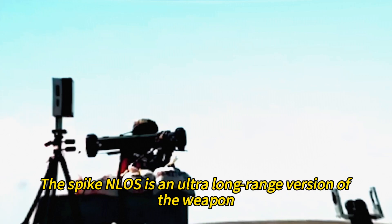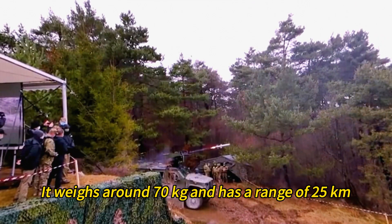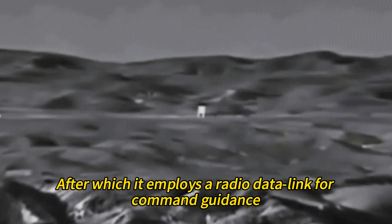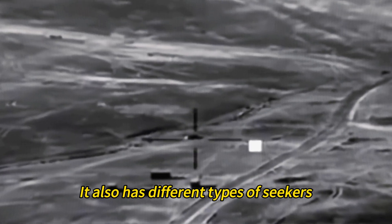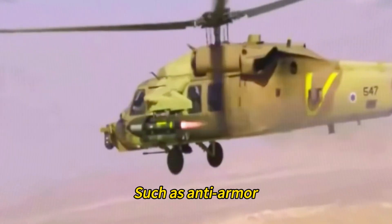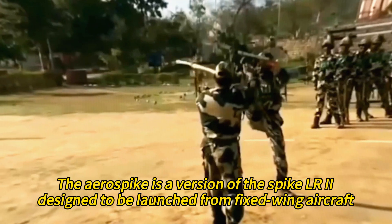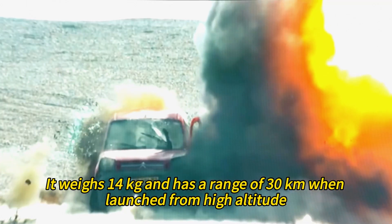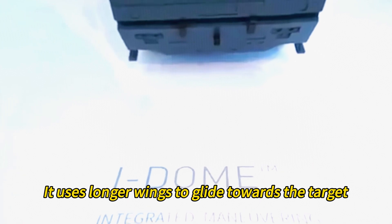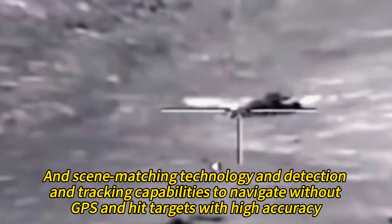The Spike NLOS is an ultra-long-range version used by ground or helicopter platforms. It weighs around 70 kilograms and has a range of 25 kilometers. It uses a fiber-optic cable up to 8 kilometers, after which it employs a radio data link for command guidance. It has different types of seekers — electro-optical, infrared, or semi-active laser — and different warhead types including anti-armor, blast penetration, or high-explosive fragmentation. The AeroSpike is a version of the Spike LR2 designed for fixed-wing aircraft, weighing 14 kilograms with a range of 30 kilometers from high altitude, using scene-matching technology and detection and tracking capabilities to navigate without GPS.